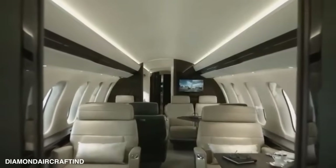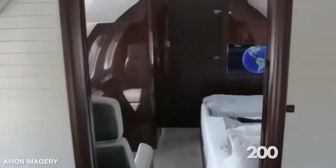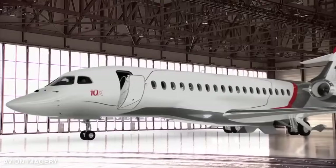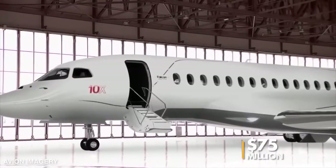While the Global 7500 may flaunt a published range of 7,700 nautical miles, surpassing the others by 200 nautical miles, all three of these aircraft come with a price tag of approximately $75 million.